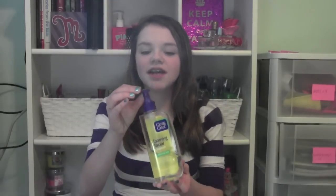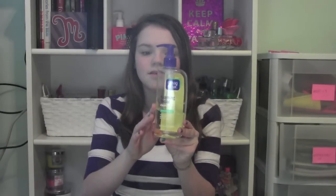The next shower product is the Clean and Clear Foaming Facial Cleanser for sensitive skin. It is really hard for me to find face washes because I have the most sensitive skin ever. I really like this one because it is not harsh on my skin — whenever a product is harsh it makes me break out, and this one doesn't do that.